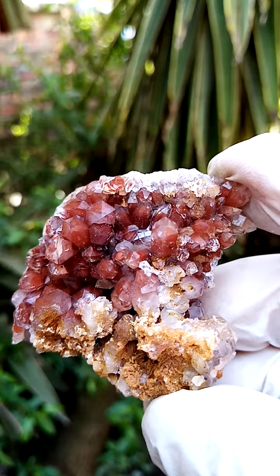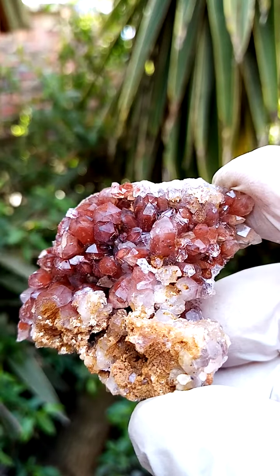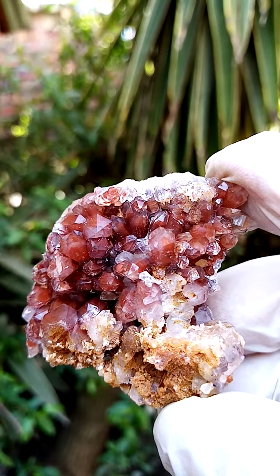Let's just see if we can — there's definitely a phantom in these guys as well. Wow, look at that, little ghosts inside the crystals.